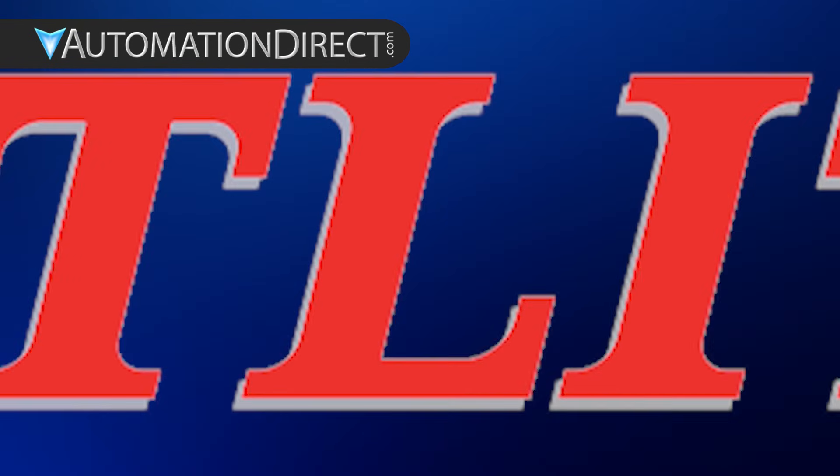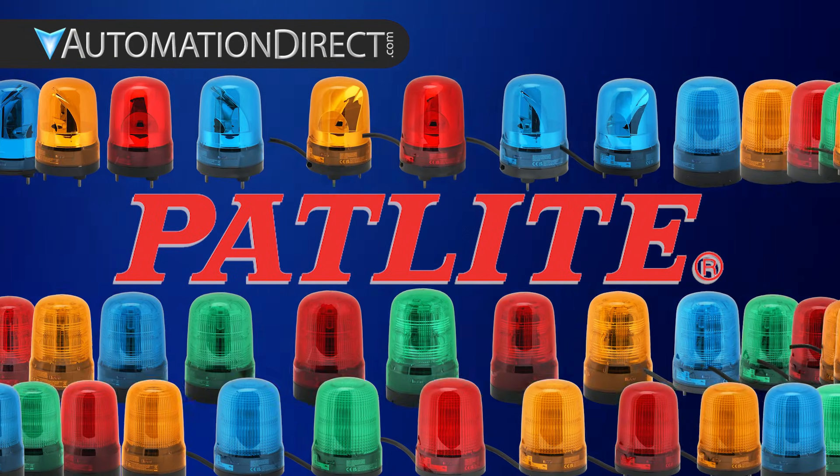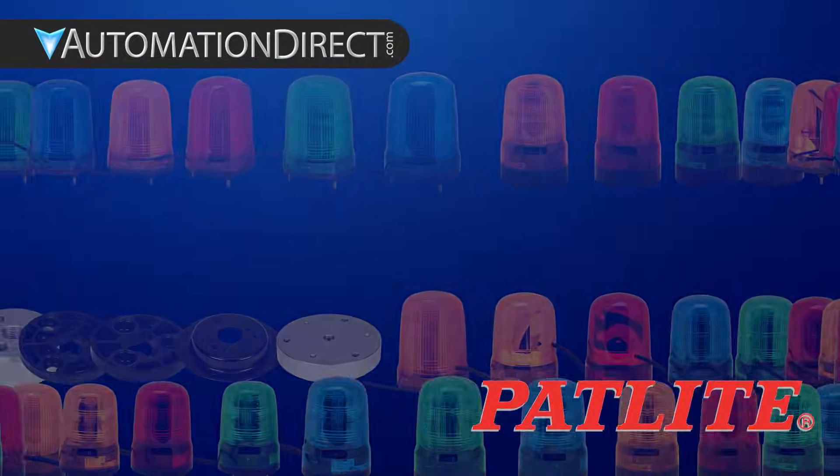AutomationDirect offers a range of PatLite signal beacons built for the different ways projects need to communicate. Let's take a look at PatLite's signature polycarbonate series.